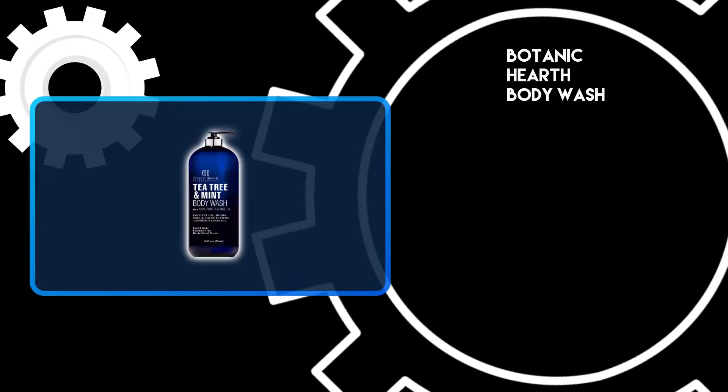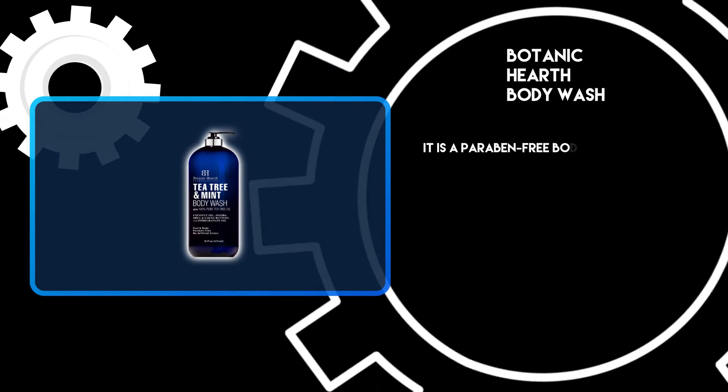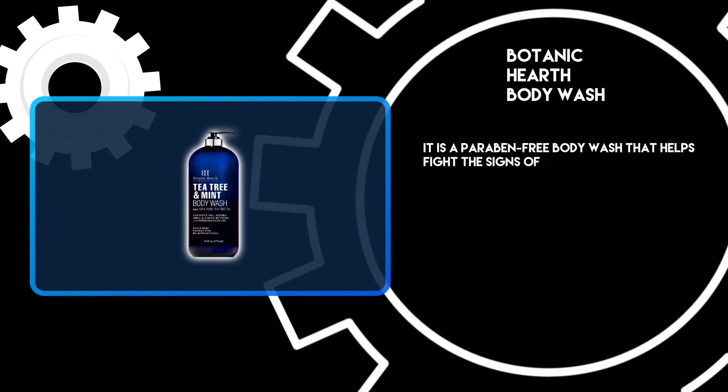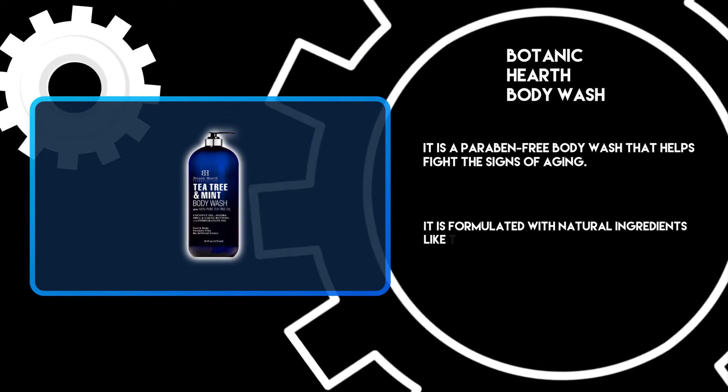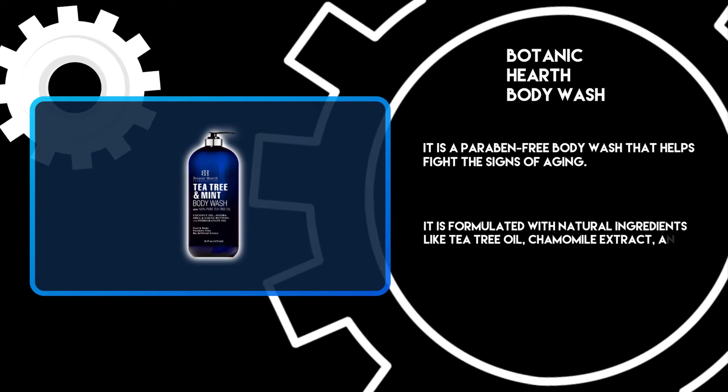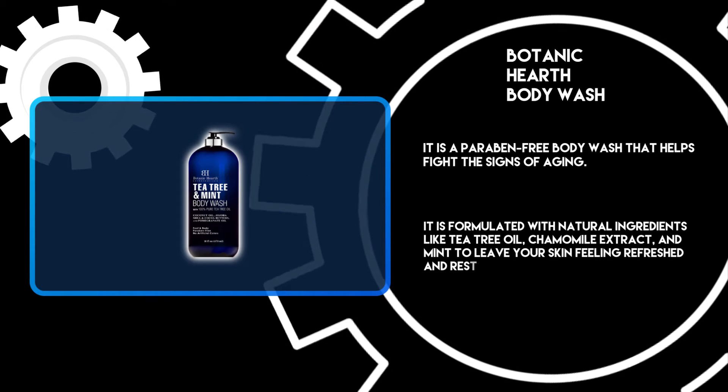At number 3: Botanic Hearth Body Wash. It is a paraben-free body wash that helps fight the signs of aging. It is formulated with natural ingredients like tea tree oil, chamomile extract, and mint to leave your skin feeling refreshed and restored.